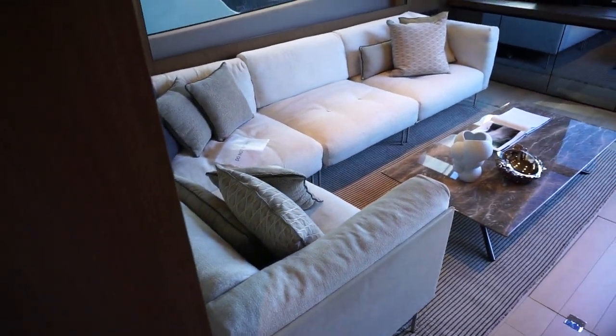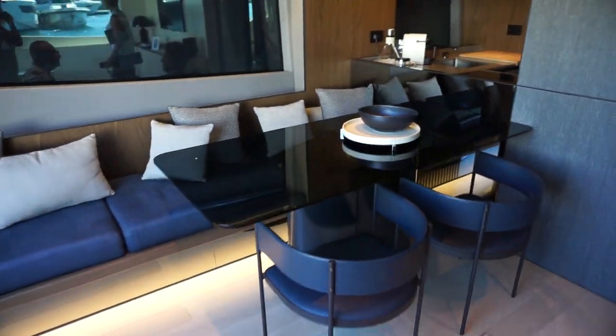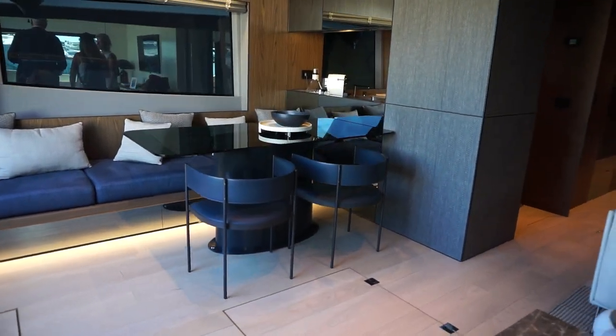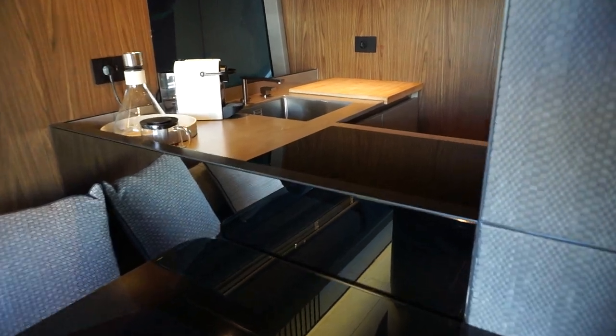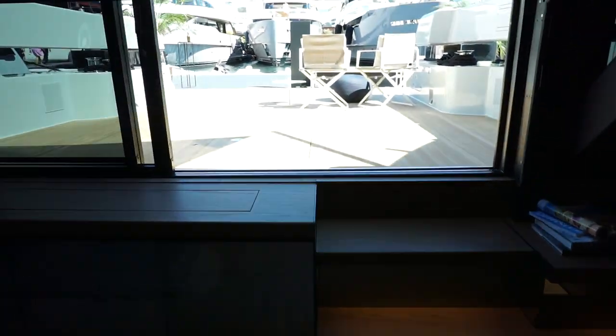We get back to the salon, which we showed you earlier. This salon can be configured as a master cabin, which would then make the bow cabin your VIP, and you could sleep eight guests. A quick look at the kitchen — quite nice. Turn around and we're back to the aft platform.